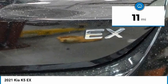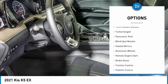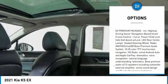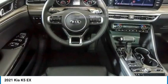This vehicle has less than 100 miles. Here are some of this vehicle's great options: tire pressure monitor, turbocharged, panoramic roof, blind spot monitor, heated mirrors, aluminum wheels, remote engine start, brake assist, traction control, and stability control.